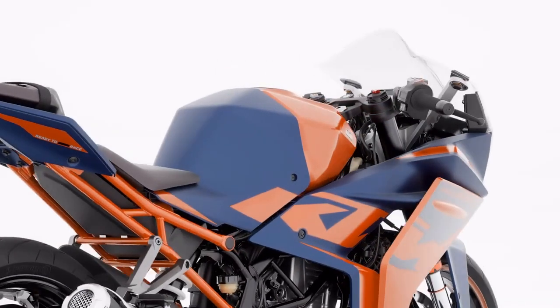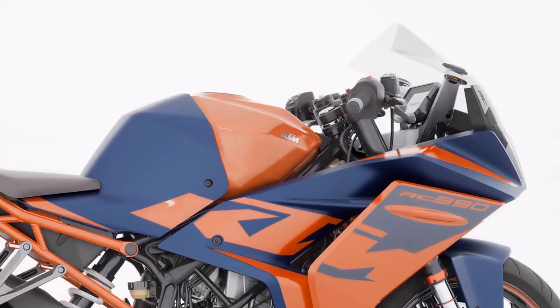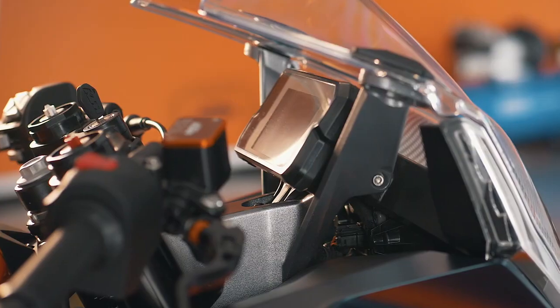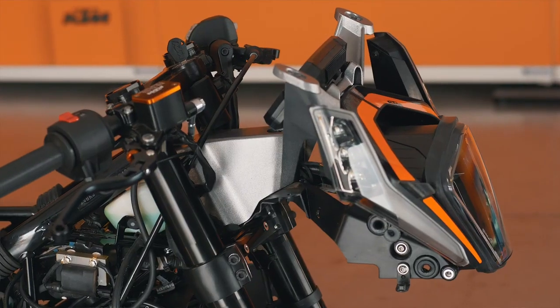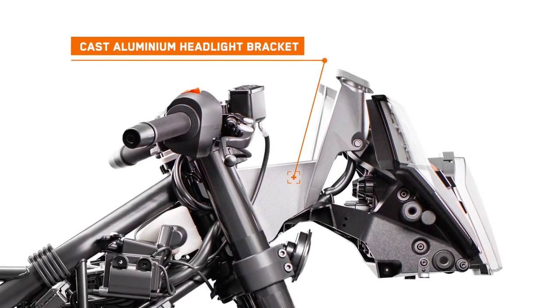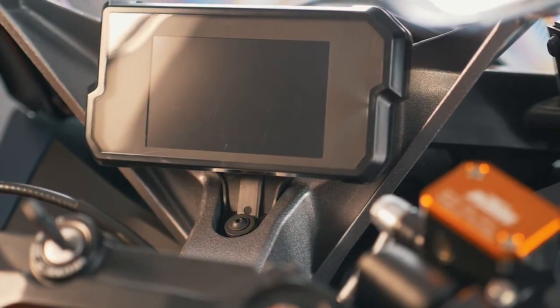One of our brand pillars at KTM is purity. When we had to design a bracket that held the front fairing and light to the frame, we made it as pure and aesthetically appealing as possible. For the front bracket, we've gone for a two-part system — the part closest to the rider being cast aluminium, and the part closest to the light being composite plastic.